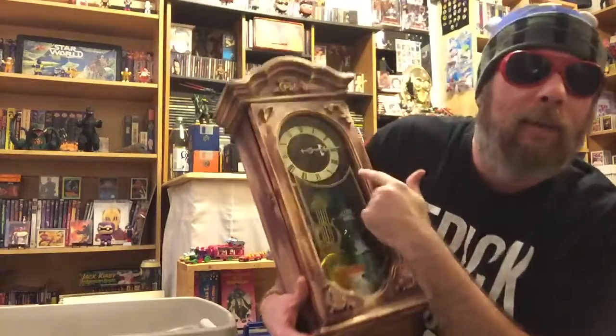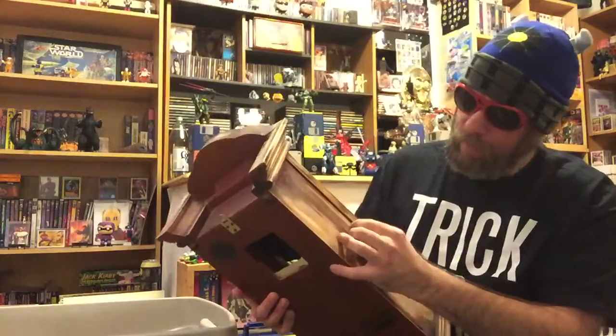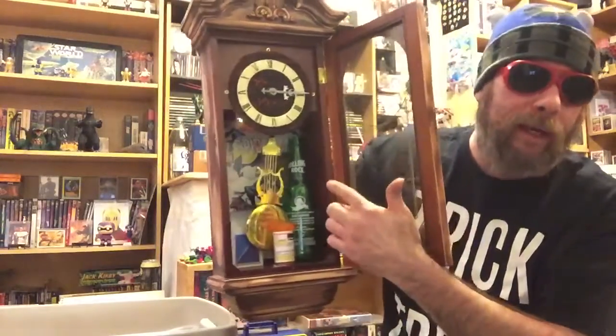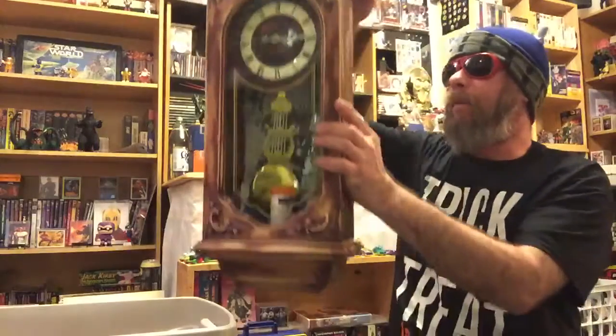The time has stopped at 3:15 — Amityville Horror, any horror fans out there? All right, I got it open. So you open the clock and inside there's a beer bottle, a pack of smokes, a pill bottle, and a Spider-Man comic — Web of Spider-Man issue one. I ripped the cover off, because I probably made this one...